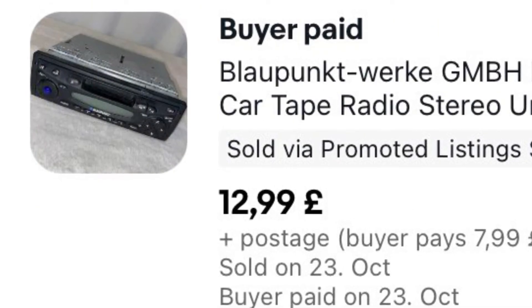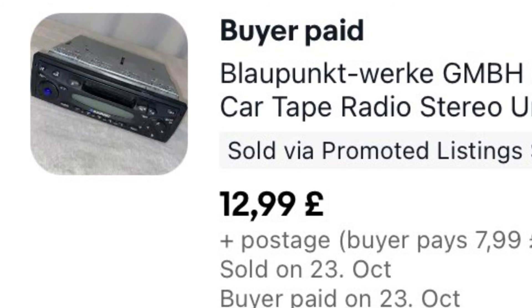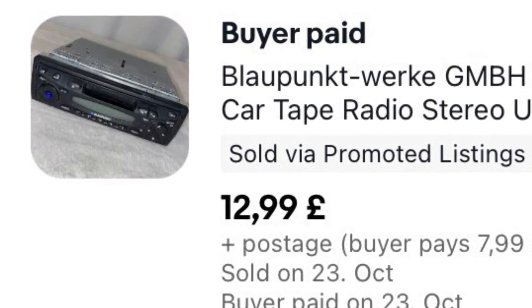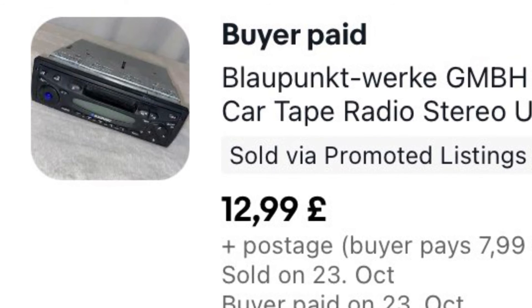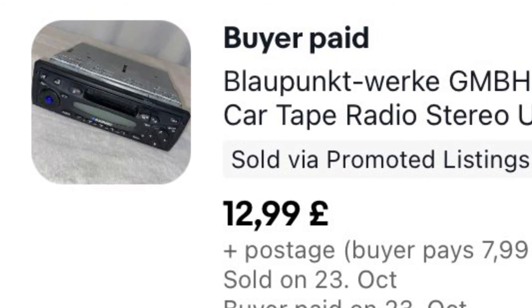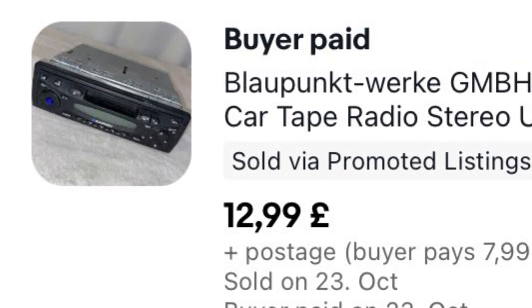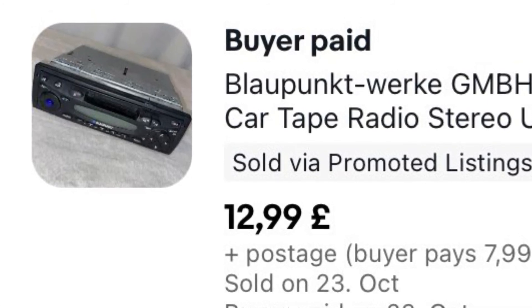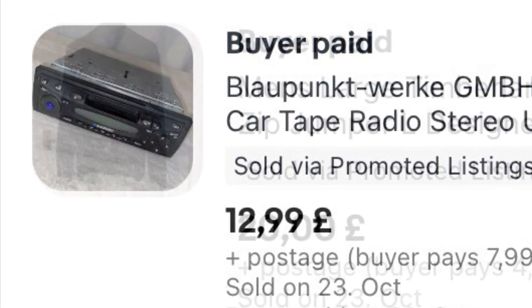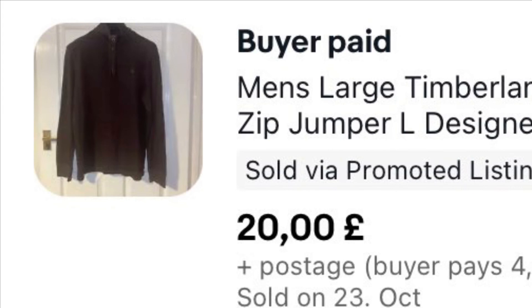I bought this at a recent garage sale about two to three months ago for £1. I thought it was cool — a vintage tape player for a car — and took a gamble on it. I started it at £25, went down to £14.99, sent out an offer for £12.99 and they accepted, plus £7.99 shipping.